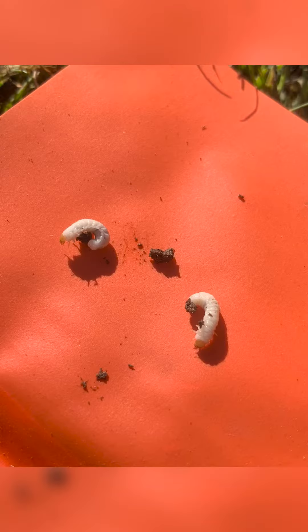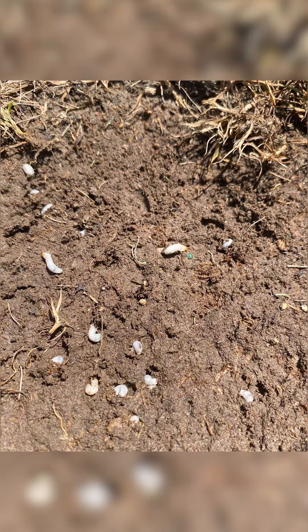Hi, I'm Nikki Hendrickson with Advanced Turf Solutions, and we're going to talk about Black Turf Ataenius. Over the last week, I've had several reps send me pictures and ask me what these are. It turns out it's Black Turf Ataenius.